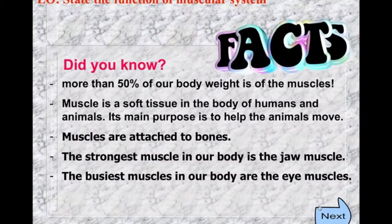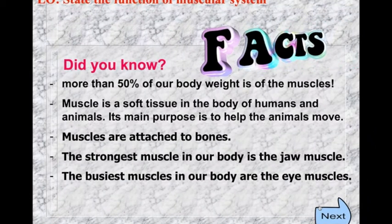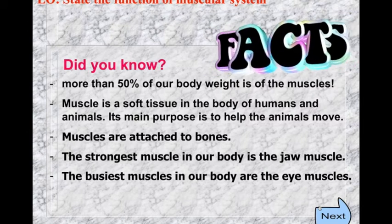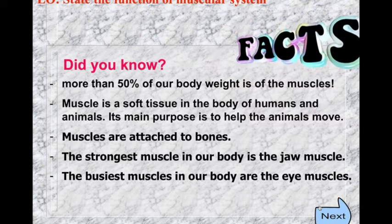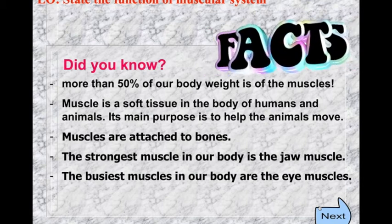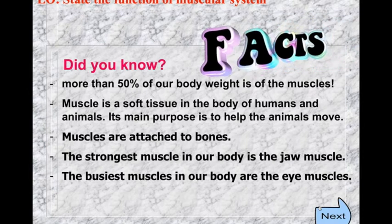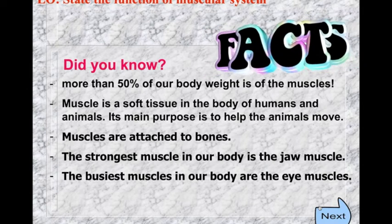Did you know more than 50% of our body weight is made up of muscles? That means muscles account for half of your total body weight.